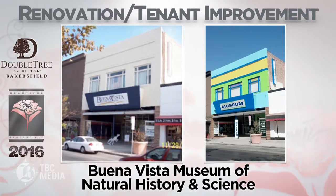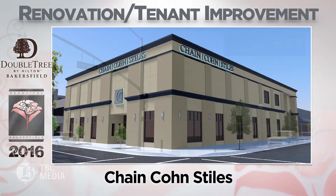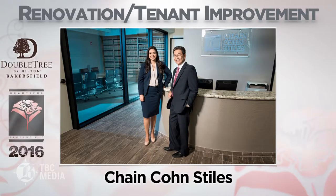Buena Vista Museum of Natural History and Science — donations from the community helped the museum update its exterior with bright paint and a new logo design, making it more attractive and visible to the public.